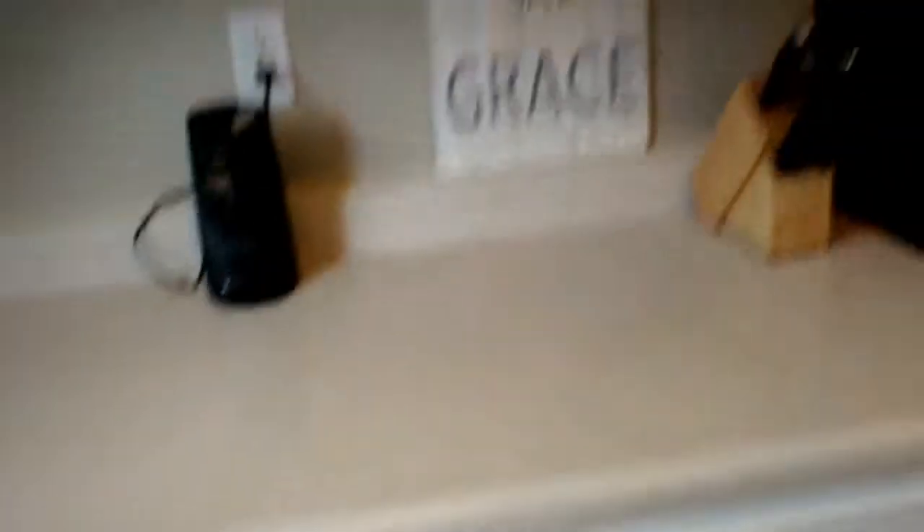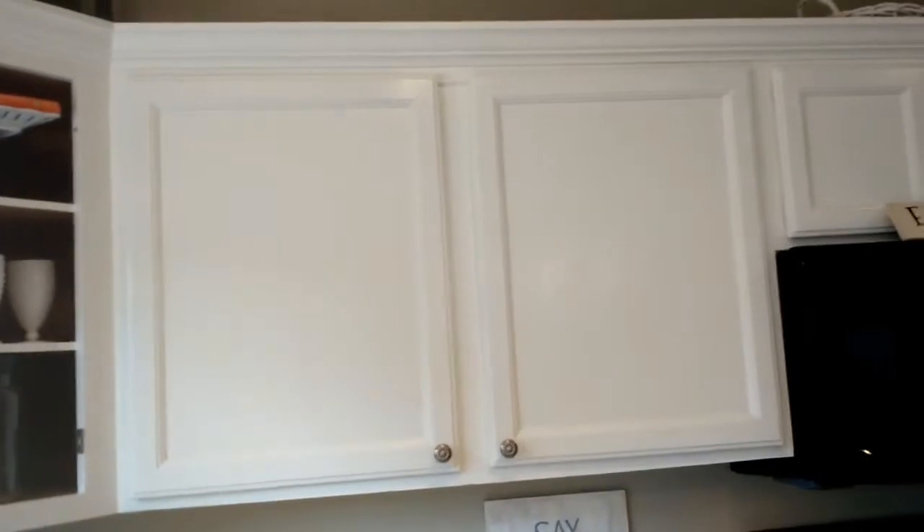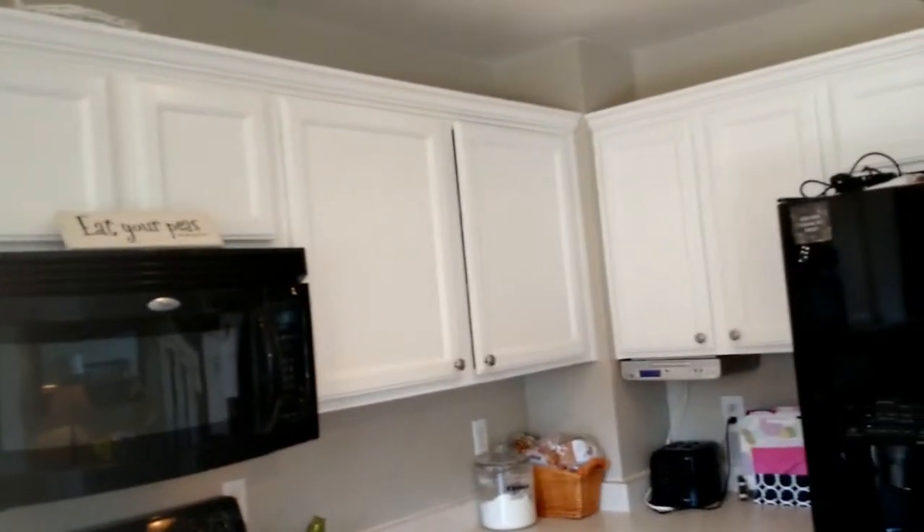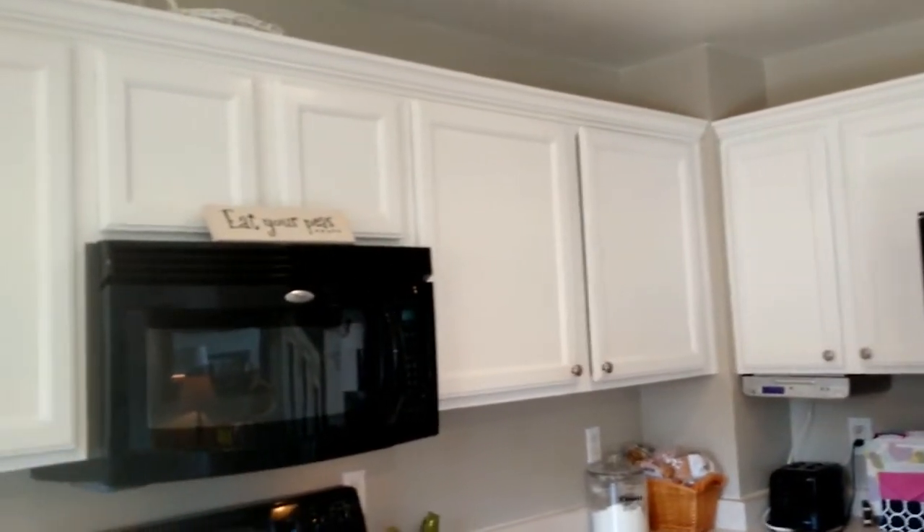Please leave me some comments below — questions, things you want to see. If you want a tutorial on chalk paint, I did my whole kitchen in white chalk paint and it's held up really well; just a couple of chips here and there after three years. Alright guys, happy organizing — get your kitchens clean today! Love you, bye!